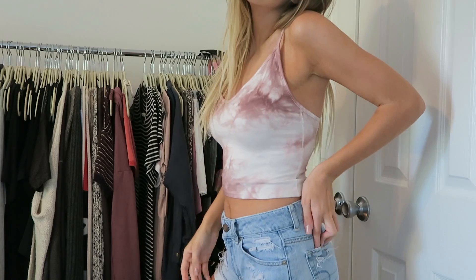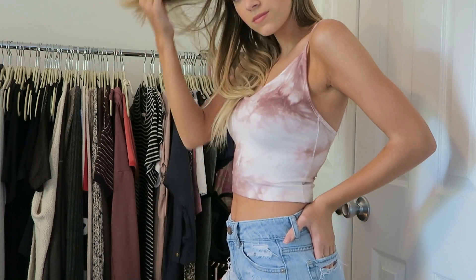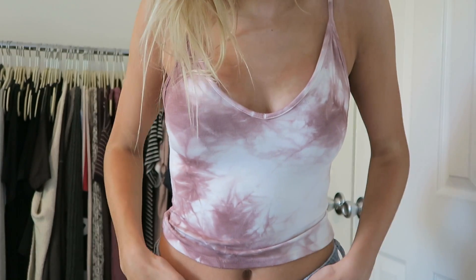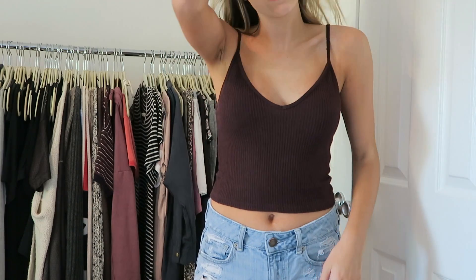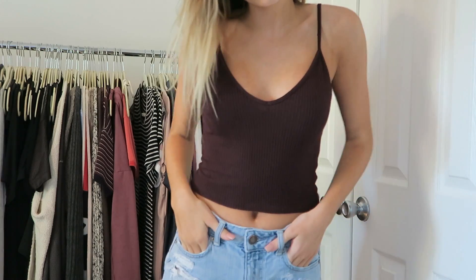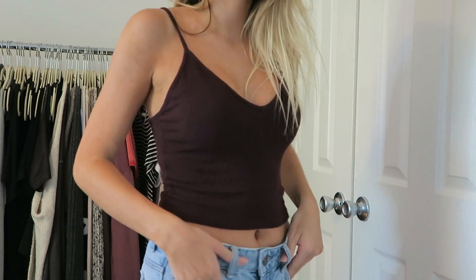The next two shirts are actually the same but in different colors. This one is in pink and it's almost like tie-dye — I am obsessed with these shirts. I got it in pink and also in maroon. It's just a low V in the front and open in the back. I really love the way these fit my body — they flatter me more than any other tank tops. Some tank tops are too tight, but this one isn't too tight or too loose. It's just perfect, and I love wearing it with high-waisted jeans.